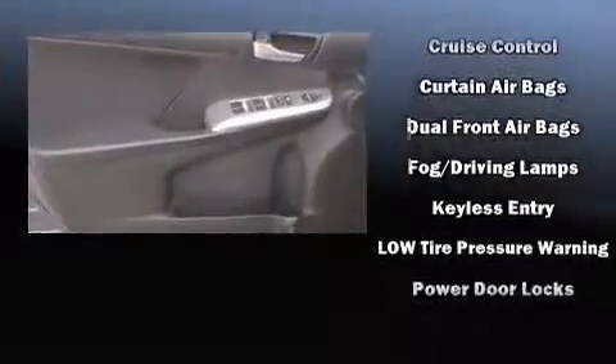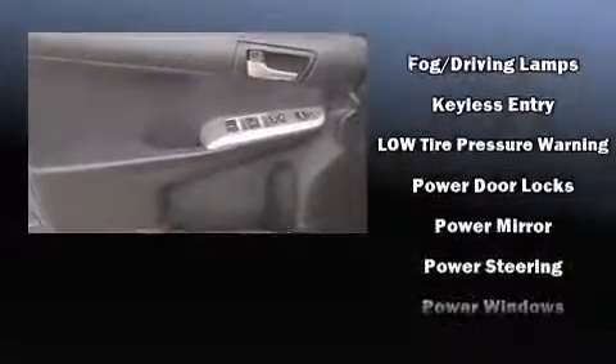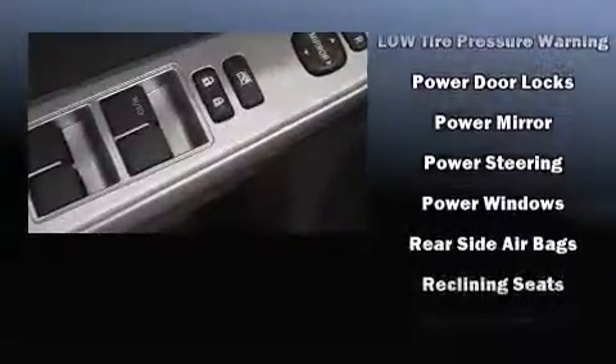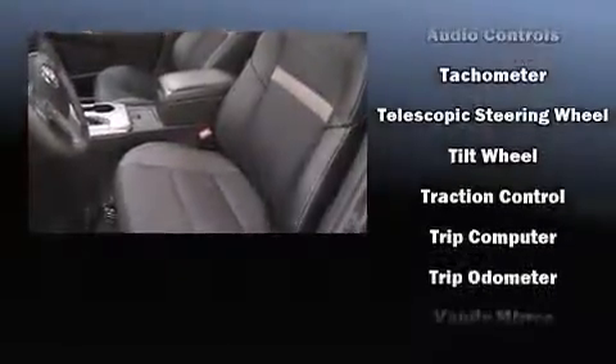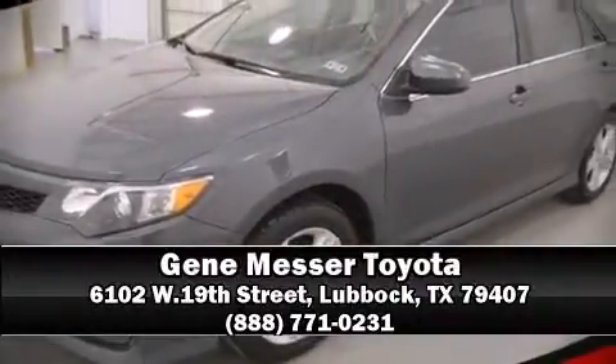Toyota ensures the safety and security of its passengers with equipment such as head curtain airbags, front and rear side-impact airbags, brake assist, a panic alarm, and four-wheel disc brakes with ABS. A Carfax history report indicates just one previous owner. We'd also be happy to help you arrange financing for your vehicle — come on in and take a test drive!